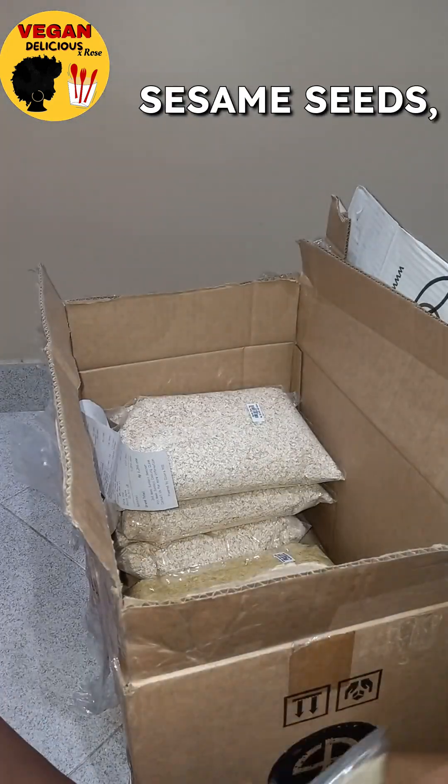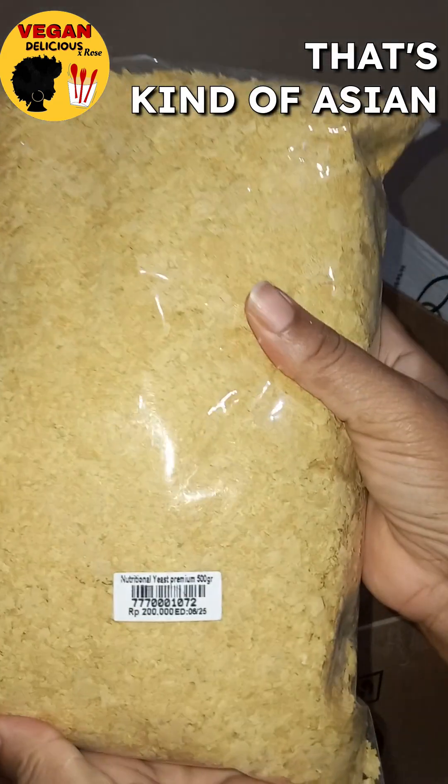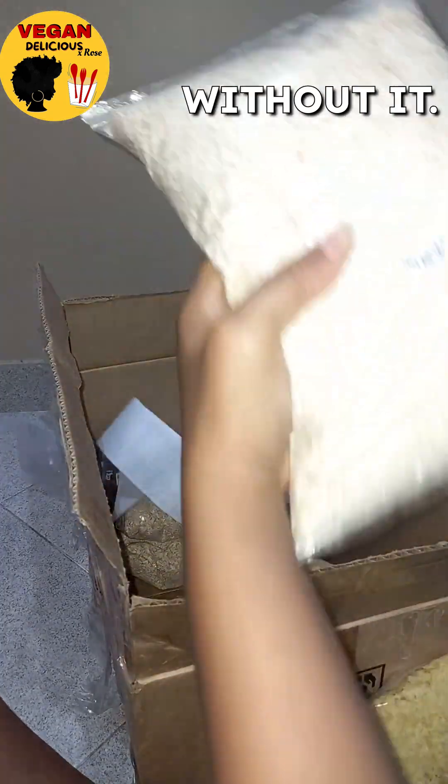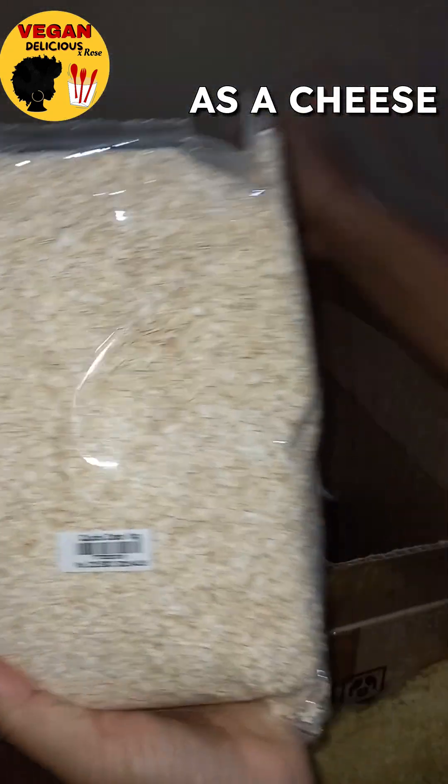Here's some white sesame seeds, which I usually use when I make something that's Asian or Chinese style. Here is my nutritional yeast. I cannot live without it — I put it on everything as a cheese alternative.